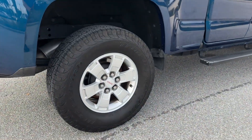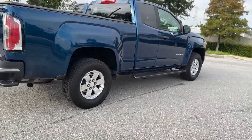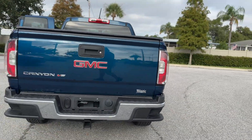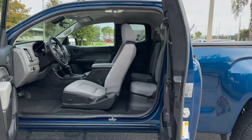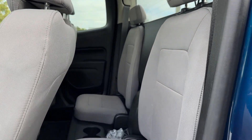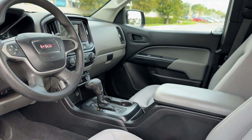Backup camera, power driver's seat, Bluetooth, keyless entry, front bucket seats, engine immobilizer, auxiliary input, aluminum wheels, stability control, passenger side airbag sensor, adjustable steering wheel, daytime running lights, traction control, variable speed intermittent wipers, air conditioning.